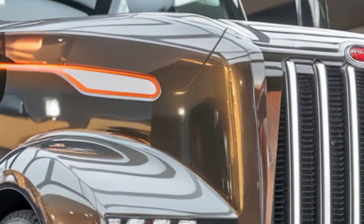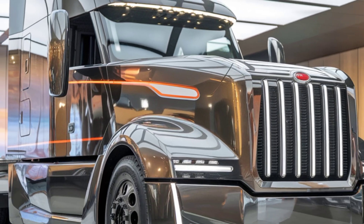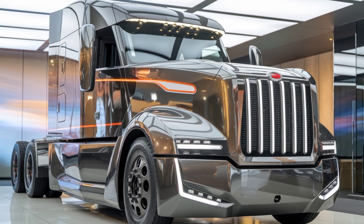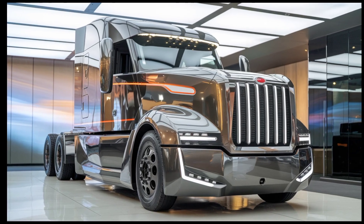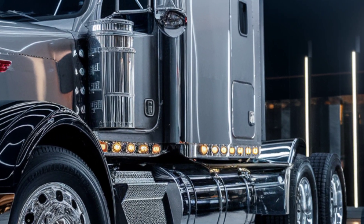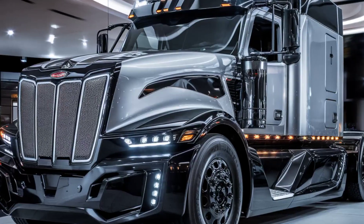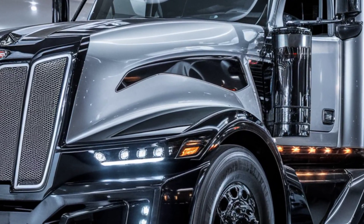Overall, the 2025 Peterbilt 589 axle is a groundbreaking truck built for those who need power, reliability, and comfort in one package. Don't forget to subscribe to Car Hub for more truck and car reviews. Like this video and comment below with your thoughts on the 589 axle's features.